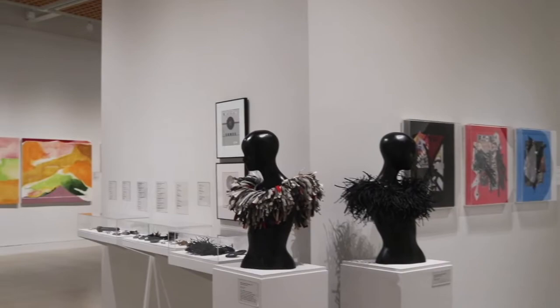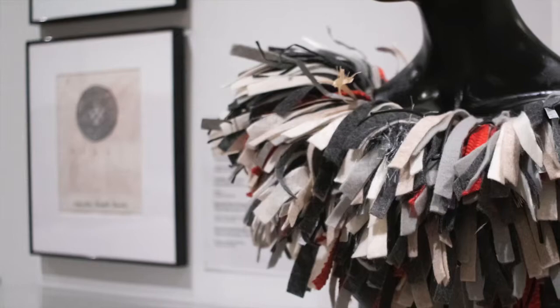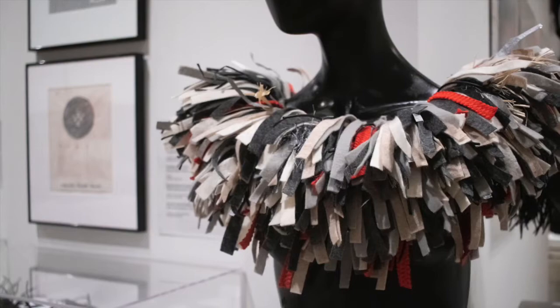Helen Mason's neck pieces form a symbiotic relationship with the wearer. She explains that she searches for new ways to make three-dimensional forms for the body that are an extension of the person wearing them. The work is then activated, moving dramatically and dynamically when worn.